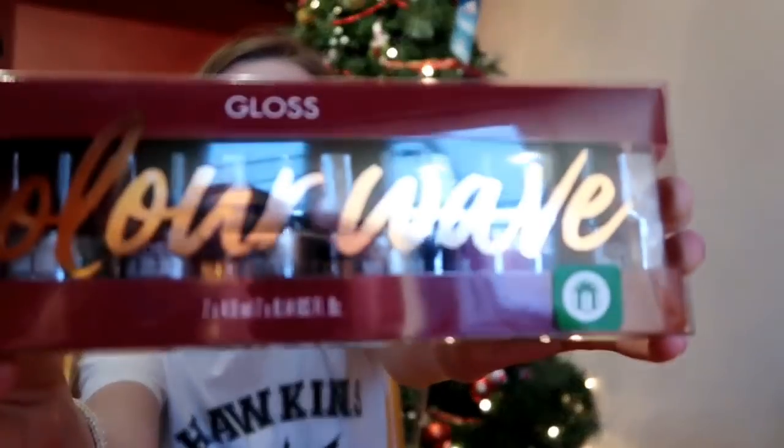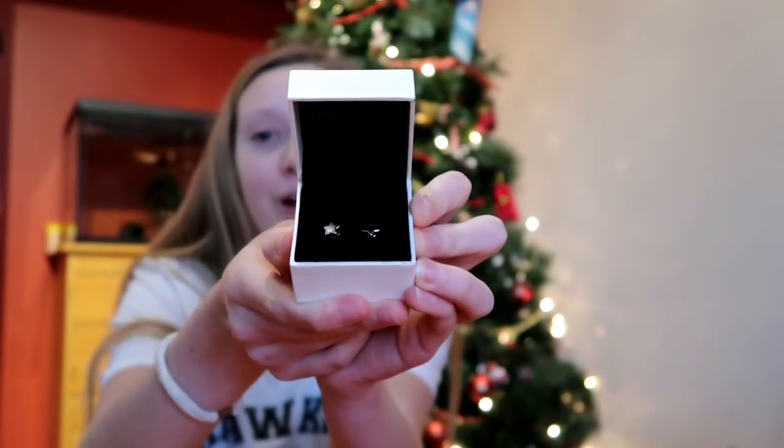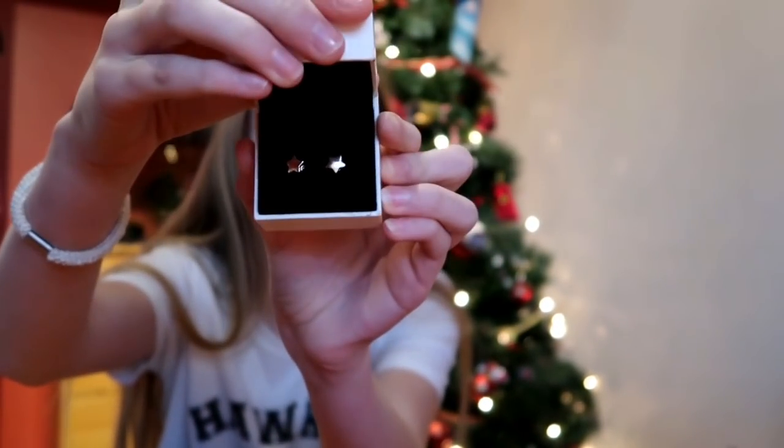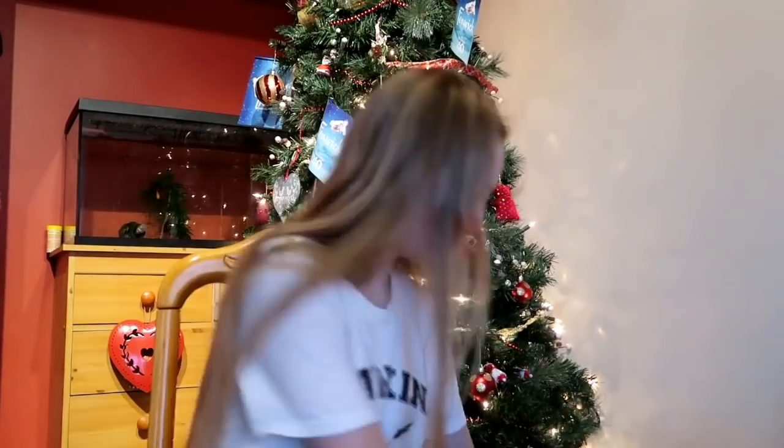I got some nice nail varnishes. And then — oh, these are the earrings. These are also Pandora and they're little stars, and I love them. I think I'm going to put them in today, so I love those.